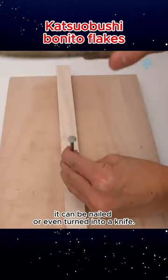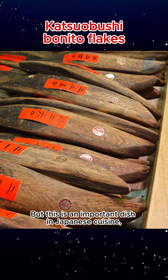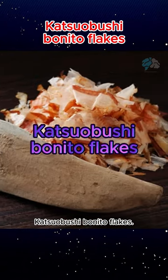It looks like a piece of wood — it can be nailed or even turned into a knife. But this is an important dish in Japanese cuisine: the world's hardest food, Katsuobushi Bonito Flakes.